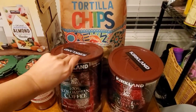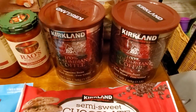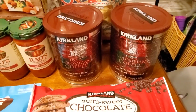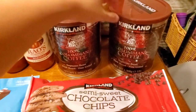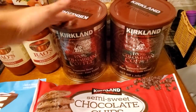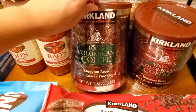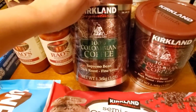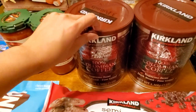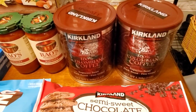We got two of these three-pound canisters of Kirkland 100% Colombian ground coffee at $9.99 each. My husband's coworker gave him $10 because they take turns bringing coffee in to share at work, so that covered one. This stuff is really good — I like it so much better than Folgers. There's also a Kirkland whole-bean version made by Starbucks if you're interested in that.